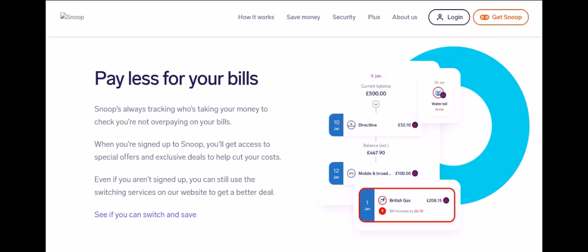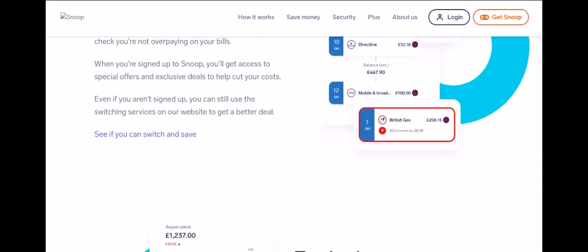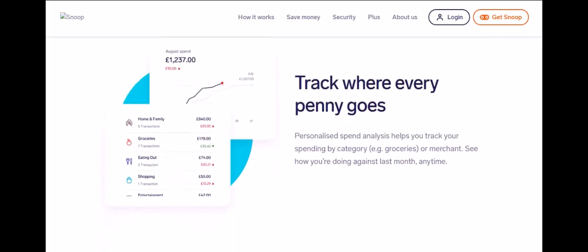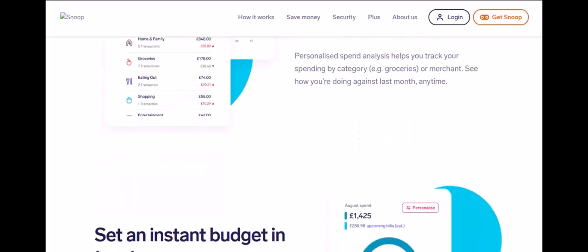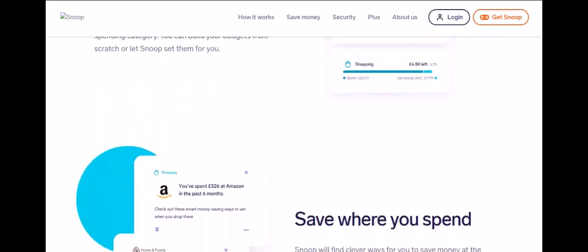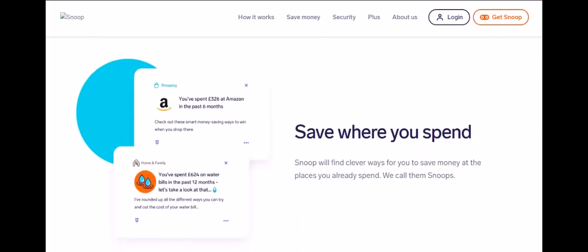Snoop — friend or foe? The verdict is yours. Snoop can be a valuable tool to understand your spending habits and identify areas to save. However, security should always be a top priority. Open banking and strong security measures are encouraging, but staying informed and vigilant is your ultimate defense. Is it safe to connect your bank account to Snoop? There's no one-size-fits-all answer. Snoop appears to have security measures in place, but it's up to you to weigh the risks and benefits. Do your research, understand how open banking works, and prioritize your financial security. Ultimately, the decision of whether to trust Snoop with your financial data rests on your shoulders.